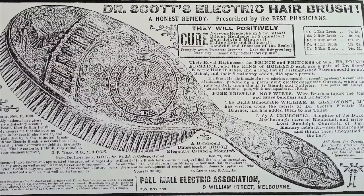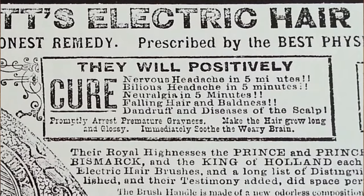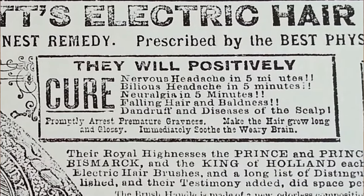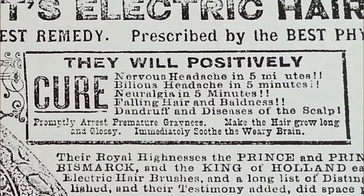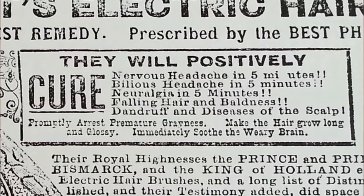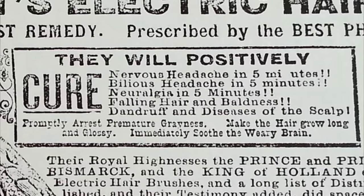The conditions his brushes could cure included constipation, malarial lameness, rheumatism, diseases of the blood, and paralysis. While such claims seem outlandish to most people, each disease added to the advertising claims opened up a wider potential market for his brushes.